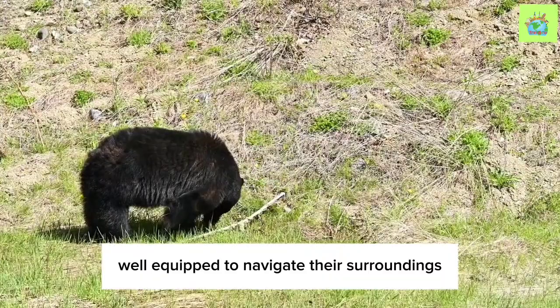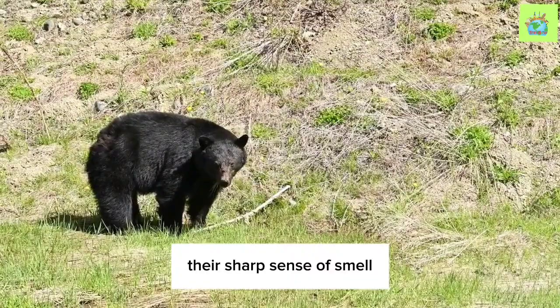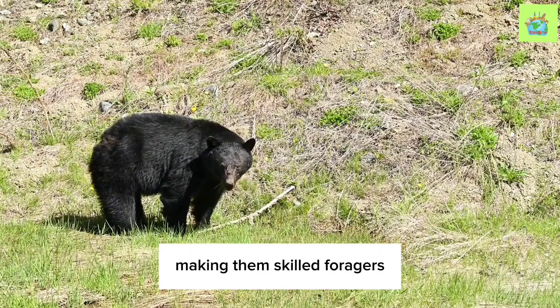They have strong, curved claws that aid in climbing trees to escape danger or reach food sources such as nuts, berries, and insects. Their sharp sense of smell helps them locate food from great distances, making them skilled foragers.